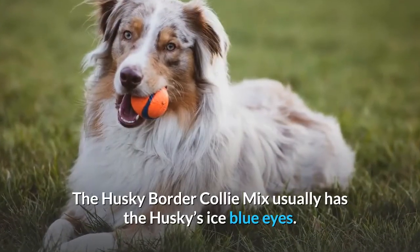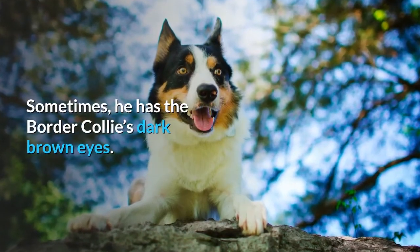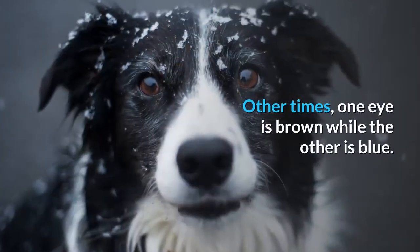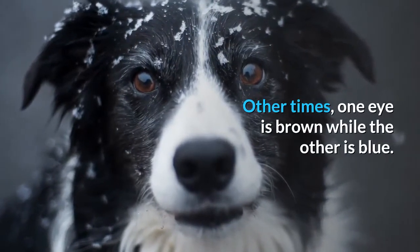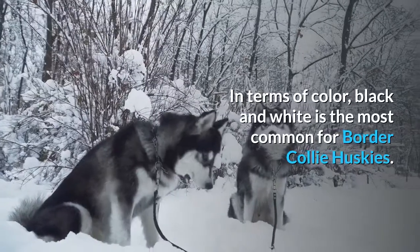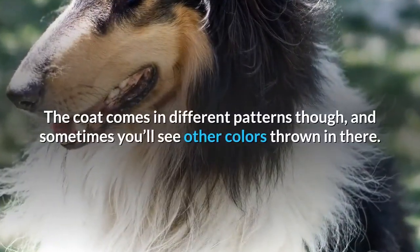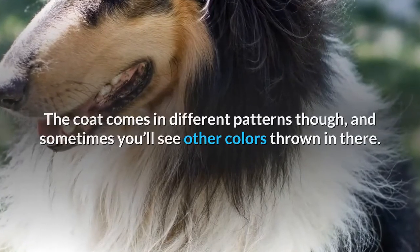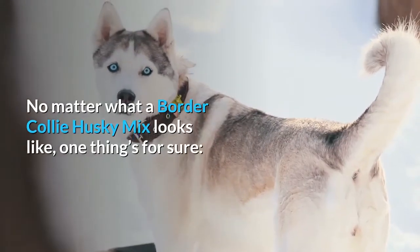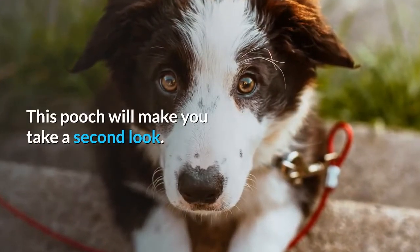The Husky Border Collie Mix usually has the Husky's ice blue eyes. Sometimes he has the Border Collie's dark brown eyes. Other times, one eye is brown while the other is blue. In terms of color, black and white is the most common for Border Collie Huskies. The coat comes in different patterns though, and sometimes you'll see other colors thrown in there. No matter what a Border Collie Husky Mix looks like, one thing's for sure — this pooch will make you take a second look.